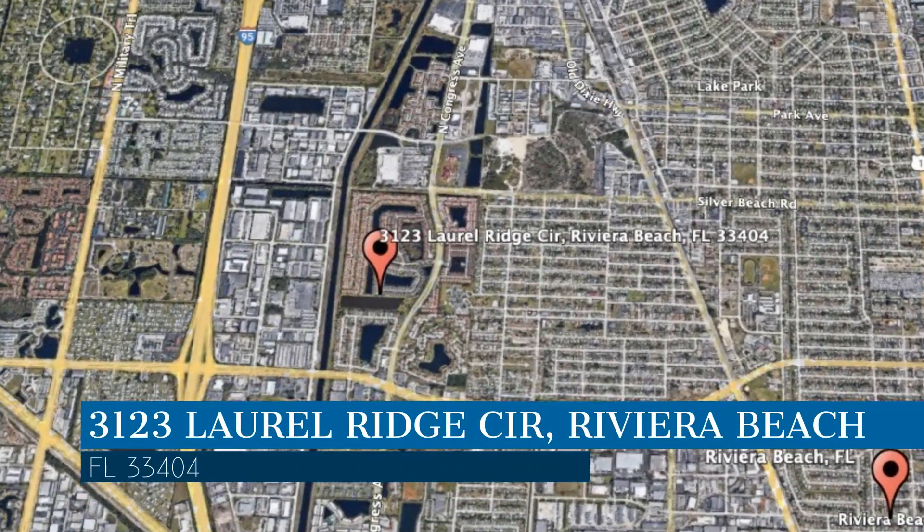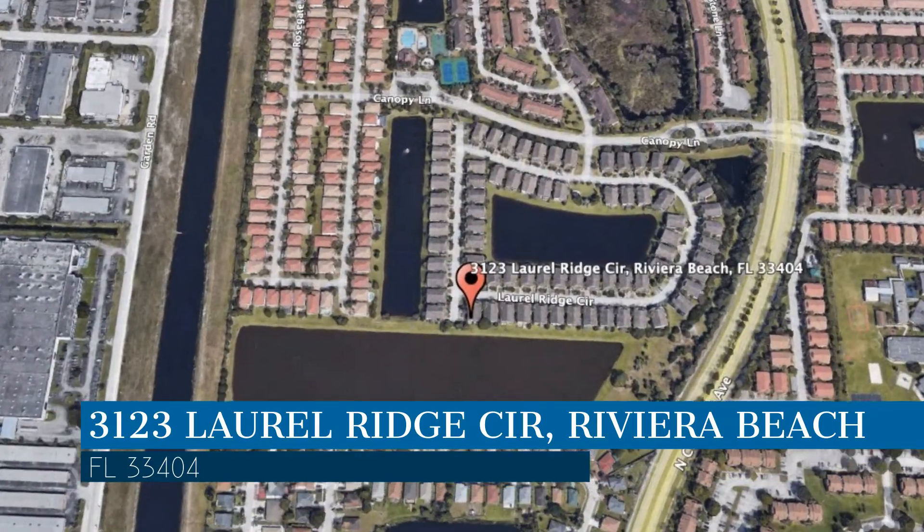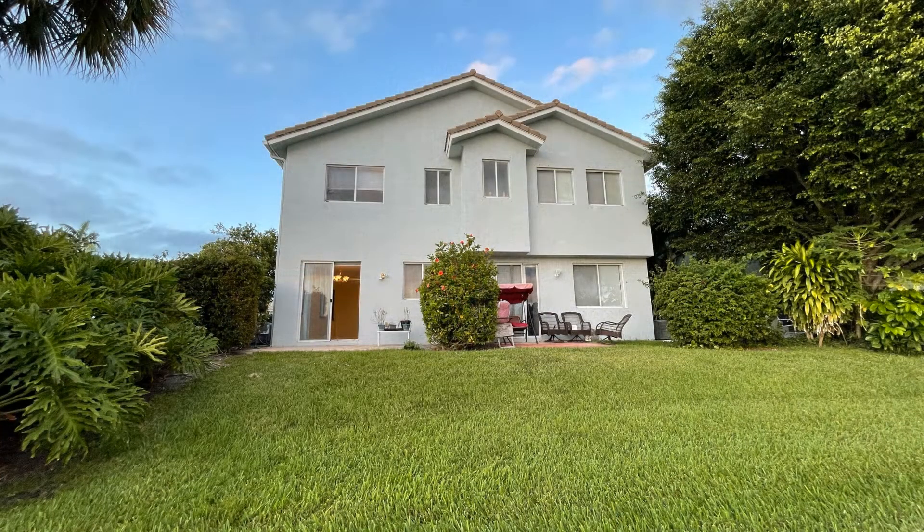This property is located at the address on your screen. We are Home Property Management and we are a leader in Riviera Beach Property Management. Please enjoy this virtual tour.